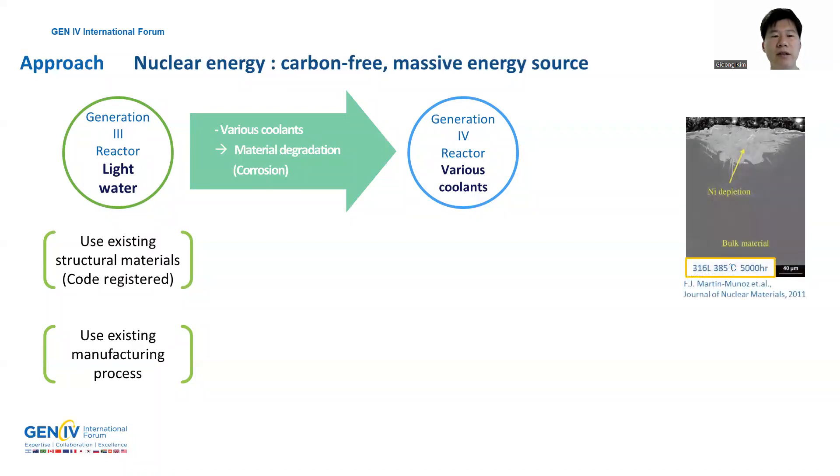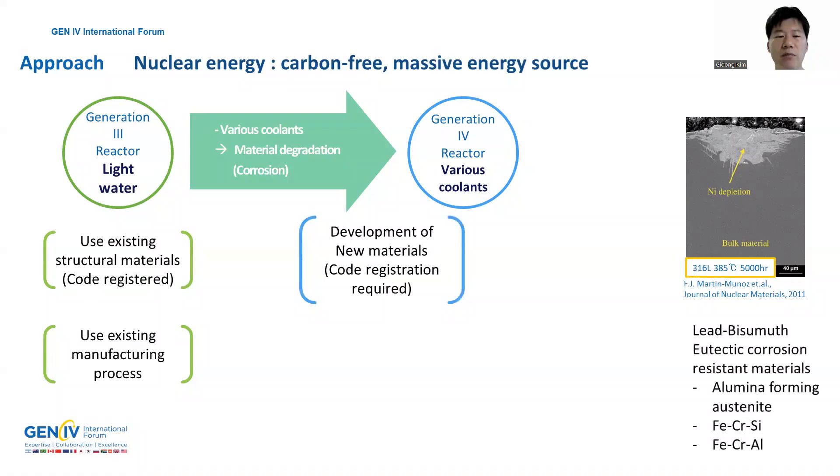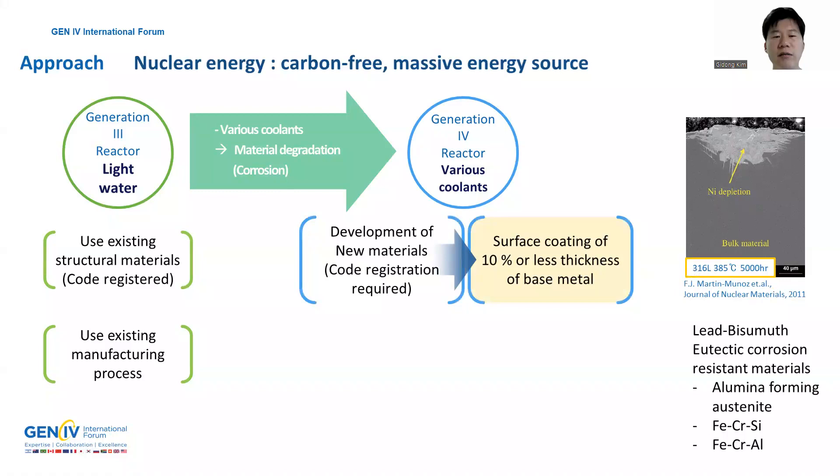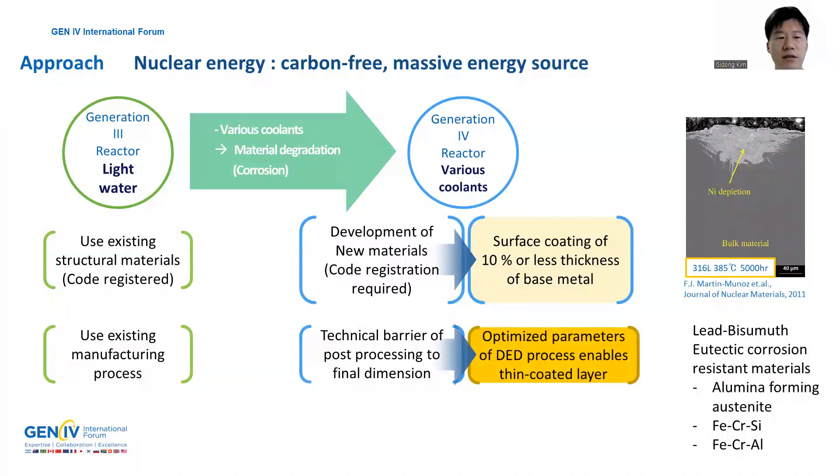However, liquid metal corrosion issues have been reported using existing structural materials in liquid LBE environments. Many researchers have developed LBE corrosion resistance materials. Among those materials, alumina forming austenite and iron-chrome-silicon aluminum alloy systems are candidate materials with high LBE corrosion resistance. For newly developed materials, to use pressure retaining parts of nuclear reactors, 10% or less surface thickness in cladding or coating is permitted in the view of system safety design. Also, surface coating on the final product with precise dimensions is preferred to avoid harsh force processing, such as extrusion and filtering.